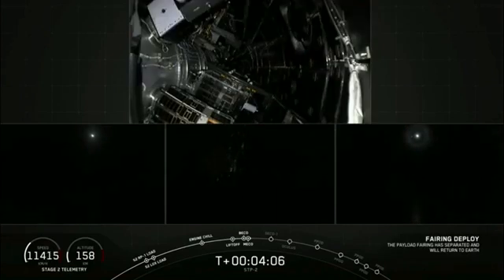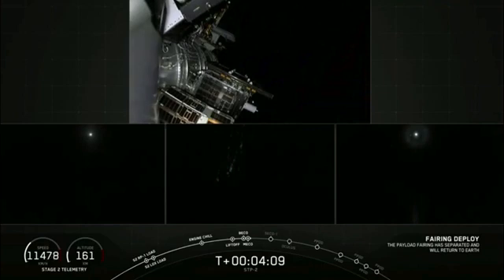The center core is headed downrange to the drone ship. Fairing separation — downrange cross-ranger nominal. Fairing separation confirmed.